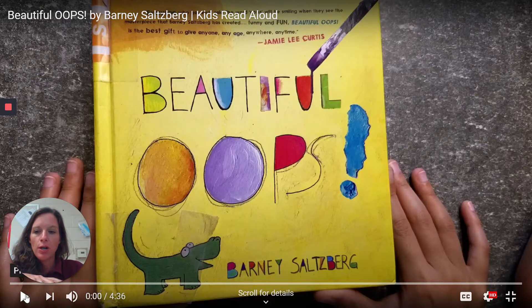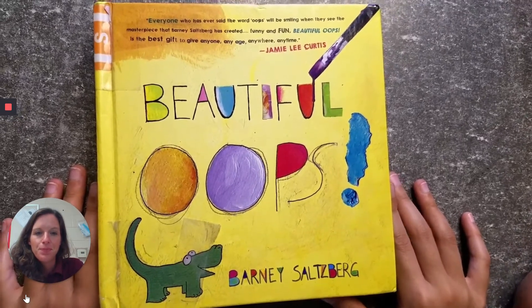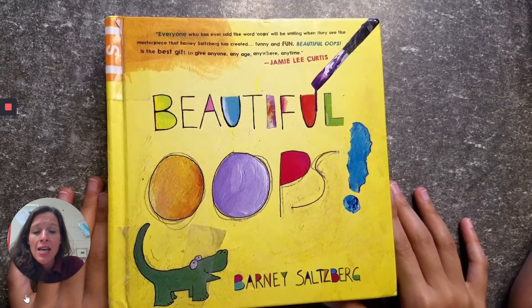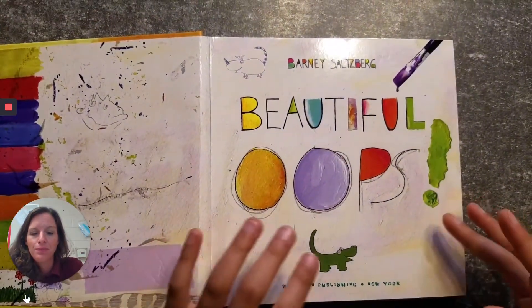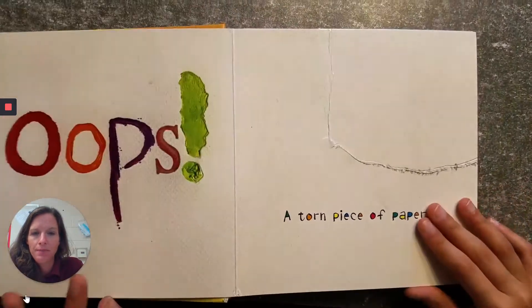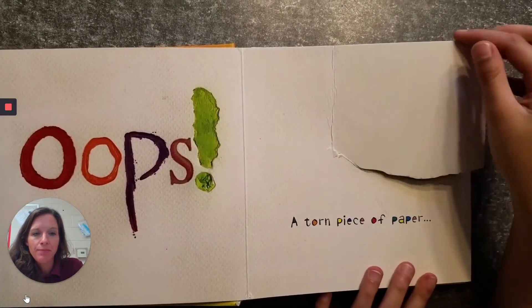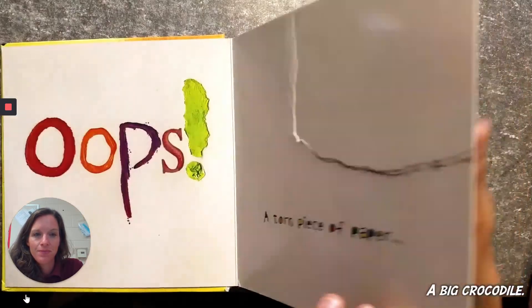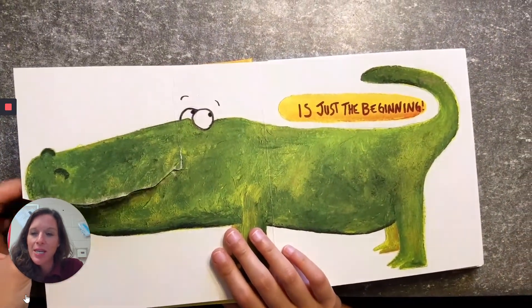'Beautiful Oops' by Barney Salzberg. I like this book because it takes mistakes and turns them into beautiful things. 'Beautiful Oops.' Oops — a torn piece of paper is just the beginning.